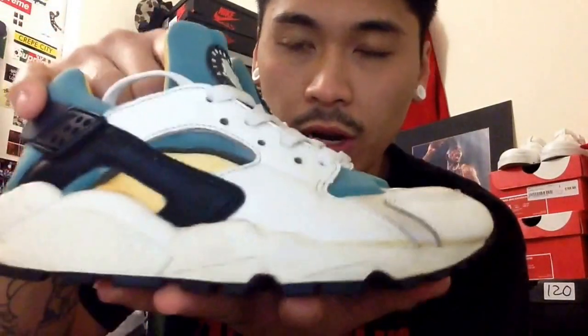Dope sneaker man. Unfortunately it didn't come with the OG box, but still, for the price it was worth it. The condition's not bad either, considering they've only been worn a couple of times. Really iconic — Tinker Hatfield did a masterpiece with this one.